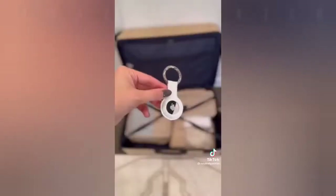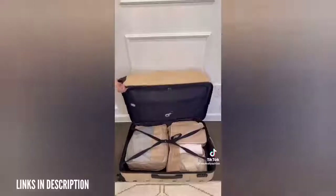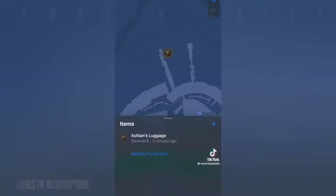Next I got a pack of air tags. I have heard too many stories about luggage getting lost and stolen, but with these I was able to track the exact location throughout the airport.